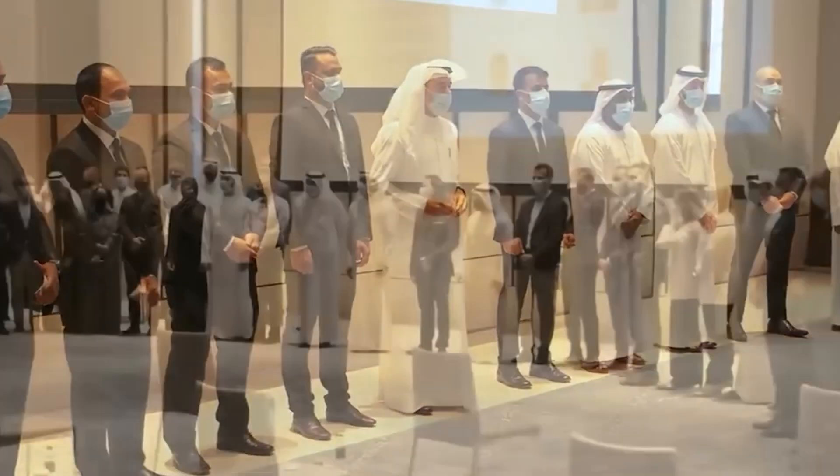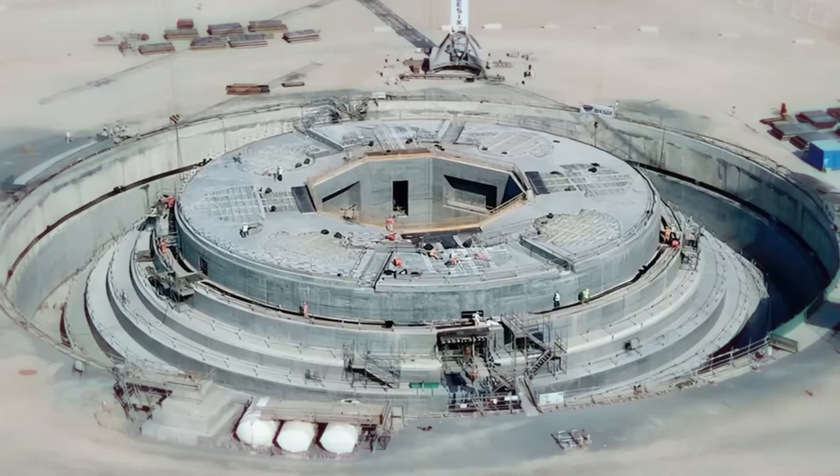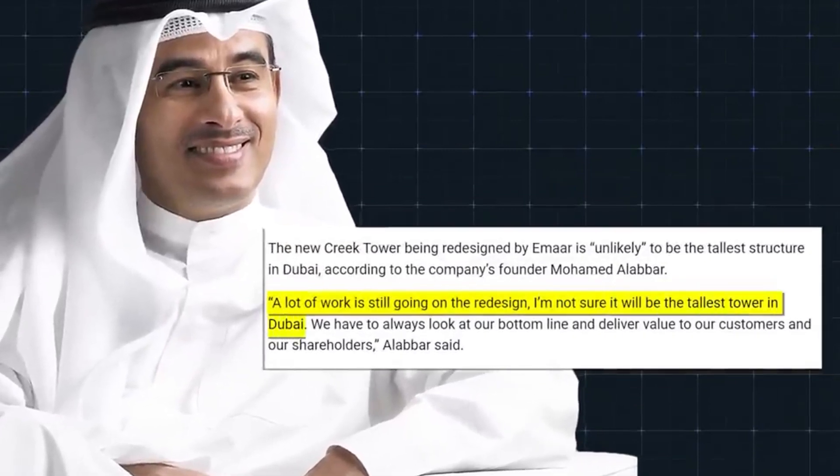The sudden and unexpected redesign of the Dubai Creek Tower has sparked speculation about the reasons behind this decision. While the exact cause remains unknown, some assumptions can be made based on available information. It is possible that pressure from EMAR Properties stakeholders and executives played a role, considering the tower's significance as a major project for the company. Recent statements from Mohamed Al-Abar suggest a potential scale reduction, contradicting earlier assertions about elevating its grandeur. The rationale behind this shift appears linked to EMAR Properties' focus on delivering value to customers and shareholders, aligning with their commitment to the bottom line.